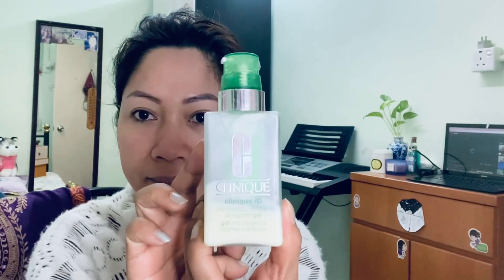Hi guys, in this video I'll be showing you how to make this very simple daily makeup wear. It's my first video about makeup so please bear with me. First, I'm gonna put my moisturizer — this is from Clinique. Put a little amount on your palm and apply it to the face evenly.